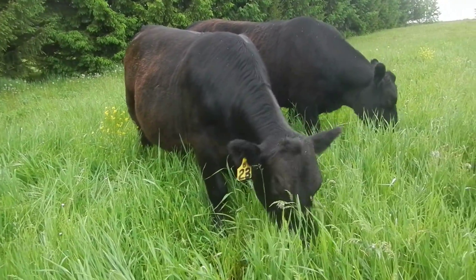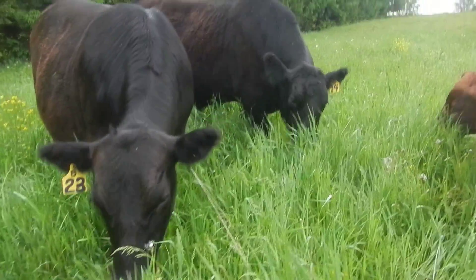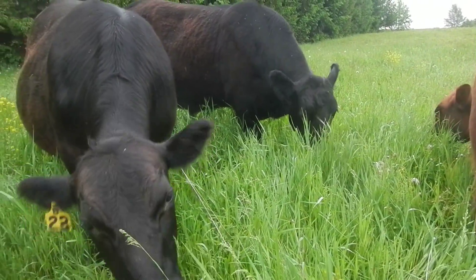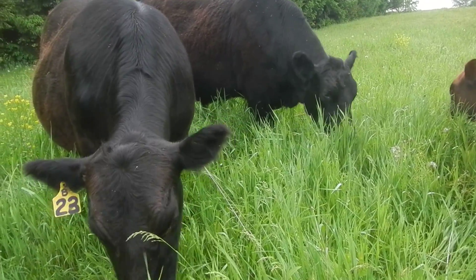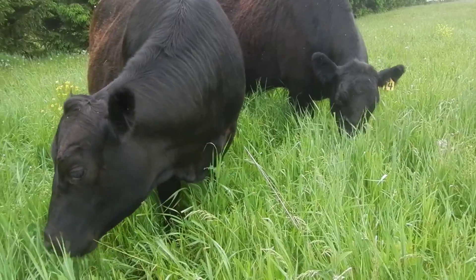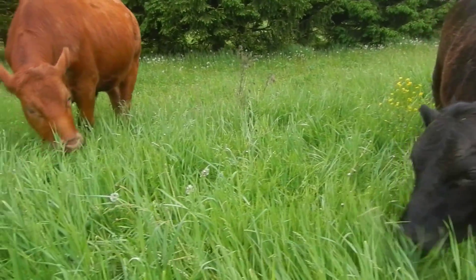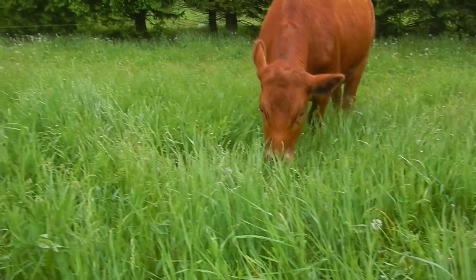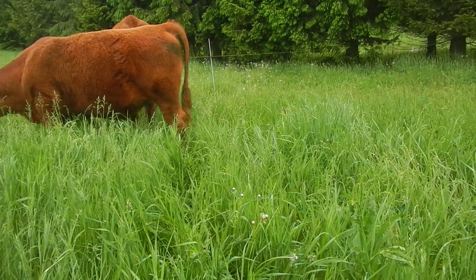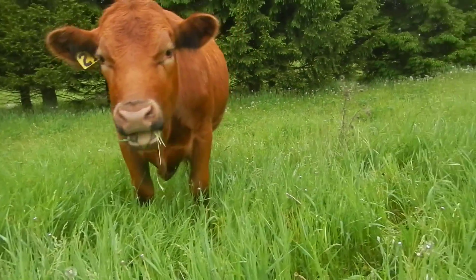We just moved them into a new paddock. We move in the afternoon now because the brix is higher, and basically what that means is the sunshine's been hitting the grass all day long — it's more nutritious. Everything's good, and then we let them into a new paddock, and this is what they do.